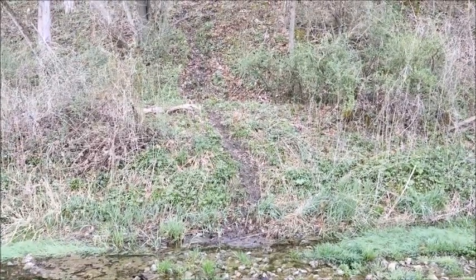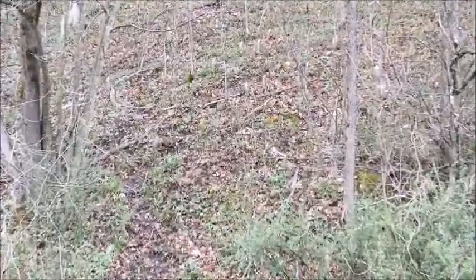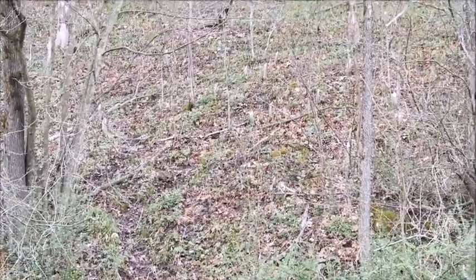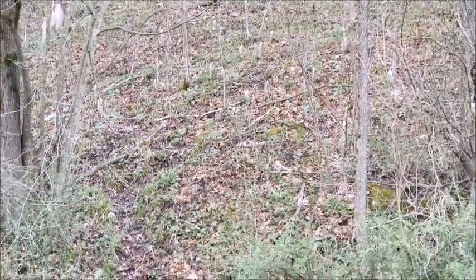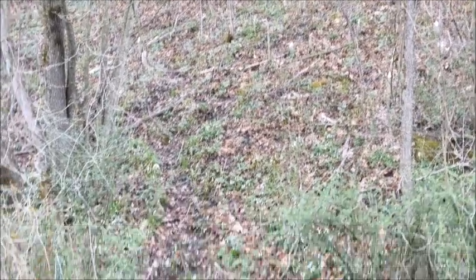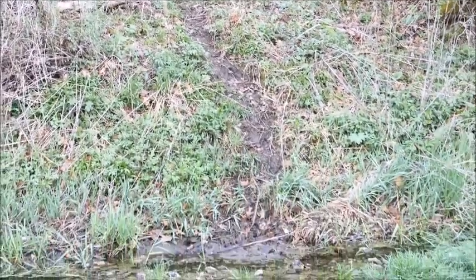See that little slide right there? That's from a beaver crawling up and down the bank. You can see up on that hillside all those chewed-off little saplings that the beavers have taken care of. They've chewed down all those trees and dragged them down to the creek. There's a little trail that they use to get in and out of the water.